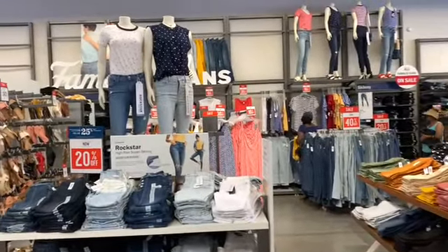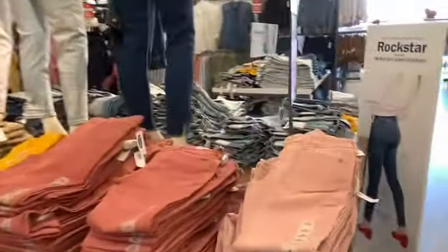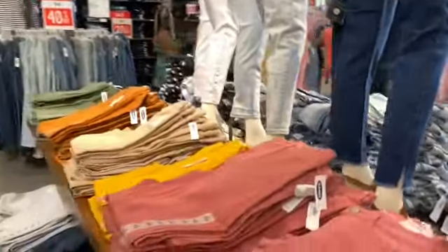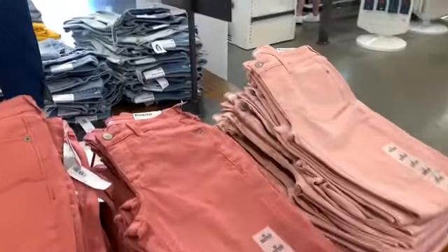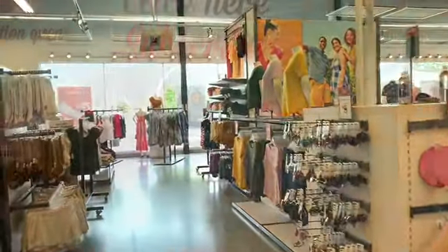Anyway guys, I just wanted to browse and see what they have here, so I'm going to be out of here. Thank you for stopping by my channel again today. I see that they have their rockstar jeans here — I'm not sure if they're 20% off. Alright guys, let me get out of here. Thanks again for stopping by, subscribe, comment, don't forget to hit the notification bell to get alerts every time I upload. I will talk to you soon — bye guys!